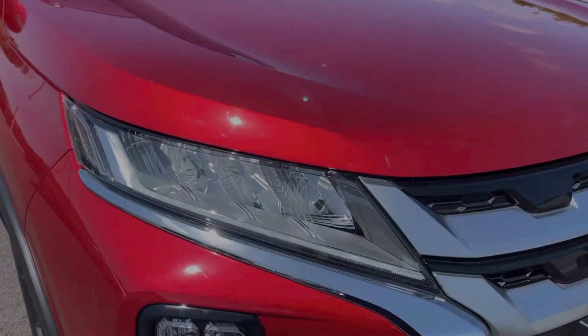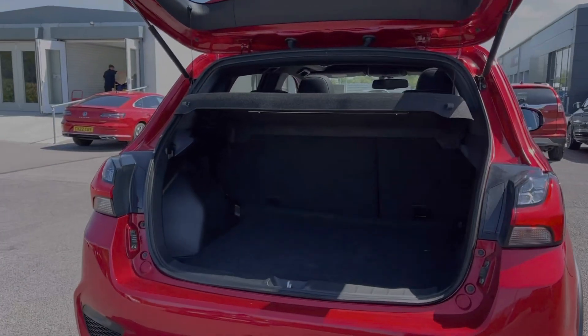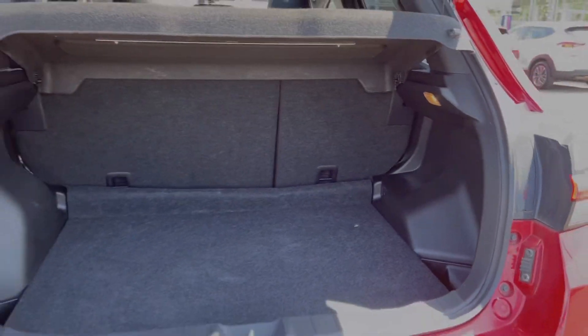And then you do have the LED headlights, providing incredible visibility. Moving into the boot space of the vehicle here, you can see the ASX offers an incredible amount of room. You can also fold your rear seats down if you need extra space.